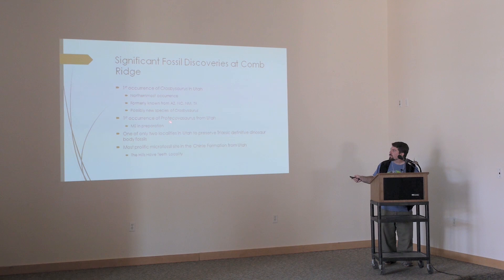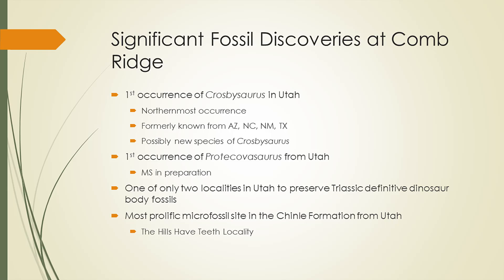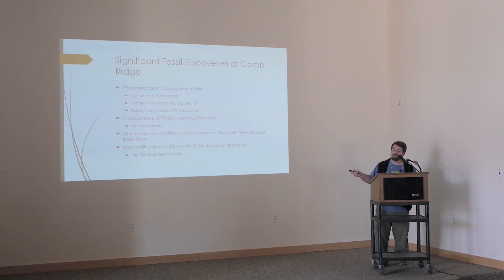Protokovosaurus is another strange taxon known only from teeth — both it and Crosbysaurus were probably somewhat like plant-eating crocodiles. Since we don't have any remains outside of the teeth, we can't really say what they looked like. Nonetheless, we do have something that is Protokovosaurus from Comb Ridge — the first occurrence in Utah. This is exciting, and we are working on it right now.